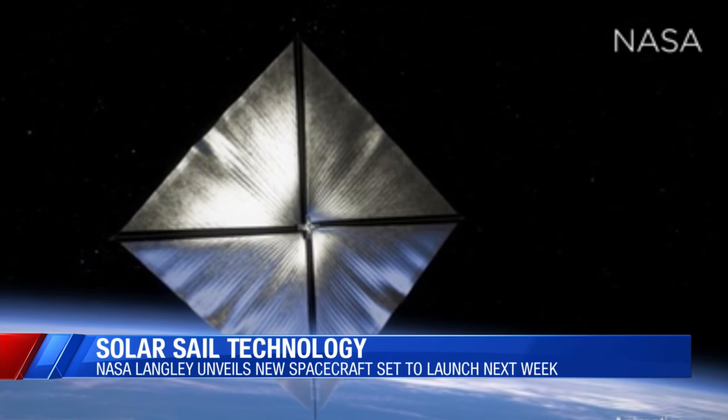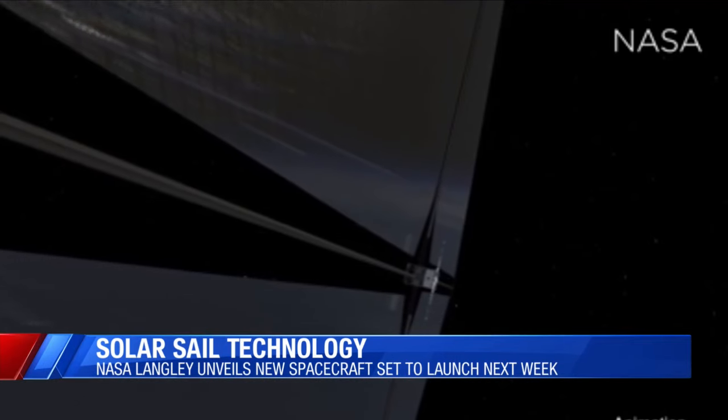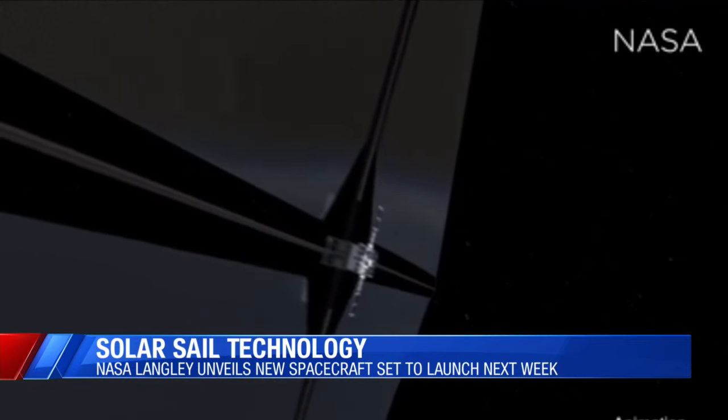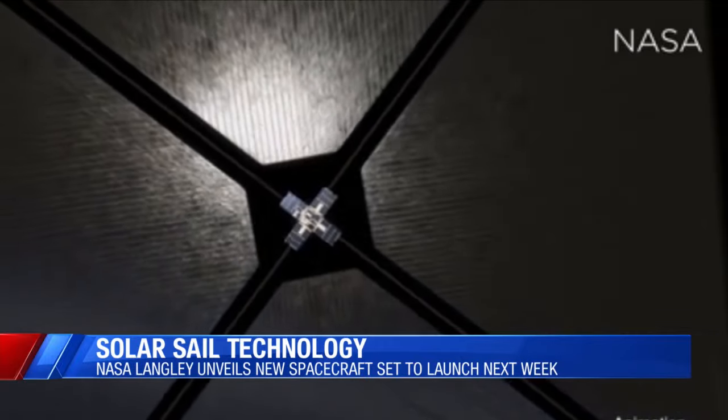This spacecraft starts out small, about the size of a microwave, and then it expands to be 30 feet across. The sails are designed to capture the light from the sun and help to push it and explore the cosmos.